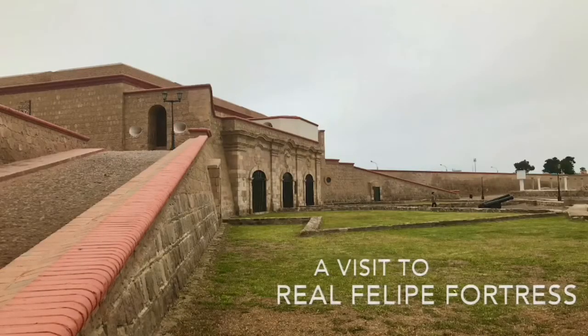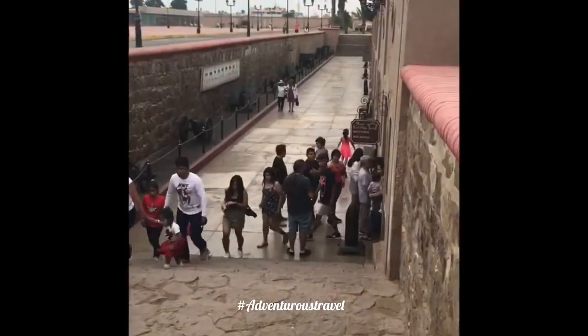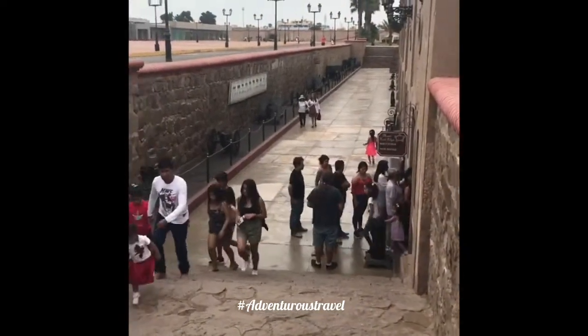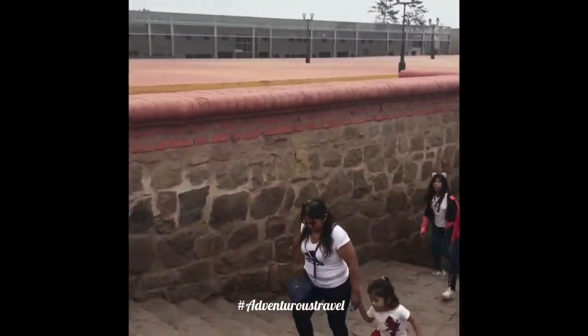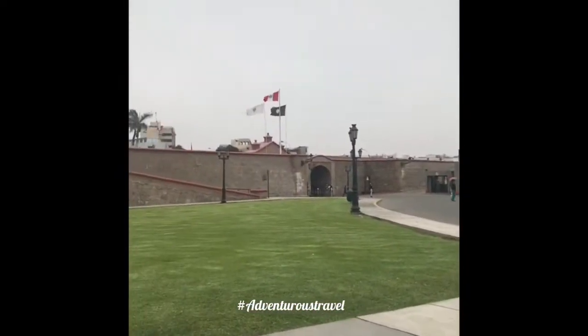Hola a todos, bienvenidos, welcome back. Today's video is about one of the most impressive military constructions built by the Spaniards in the Americas. The name of this place is Fortaleza Real Felipe.